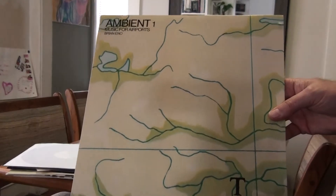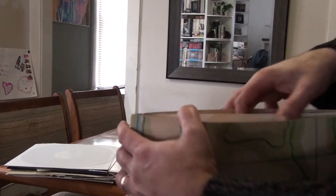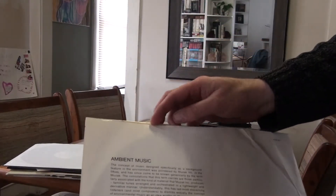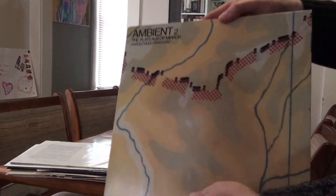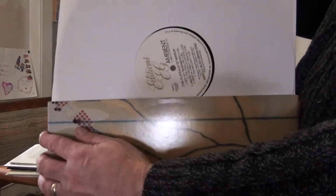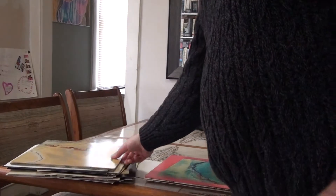Ambient 1, Music for Airports, with the cool back cover. It has the printed inner sleeve on one side with an explanation, and the white Editions label. Ambient 2 — now we're getting into some ambience here — on Editions, once again with no printed inner sleeve and the white Editions label, nothing exciting there.